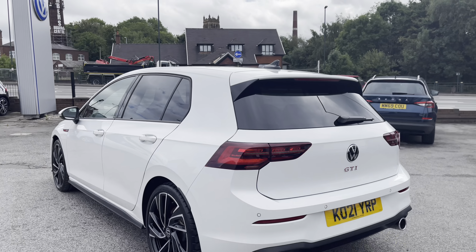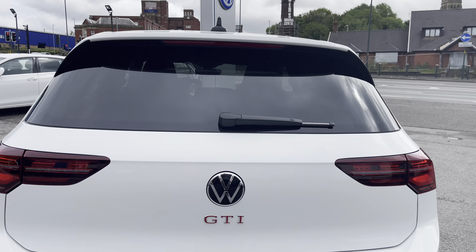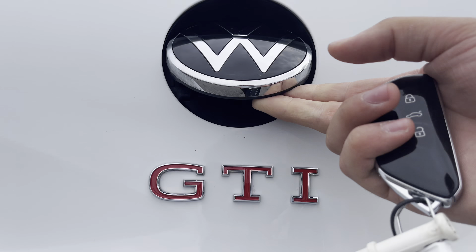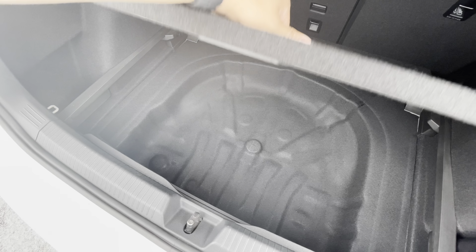As you can see, those upgraded alloys really do complement the exterior finish well, offering a very contrasting look to the car. Exiting to the boot directly, we have a fairly spacious boot size, big enough to fit a weekly shop inside, and if you do need additional storage space or height, we also have space underneath there for a spare wheel as well.